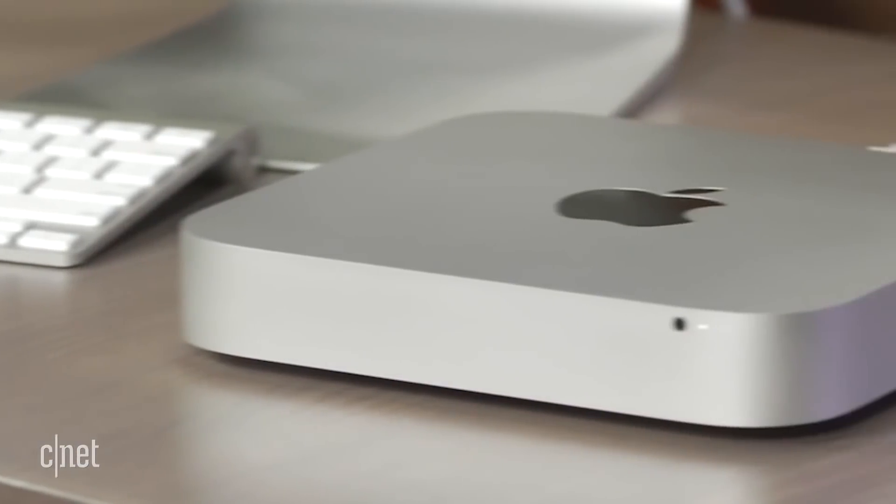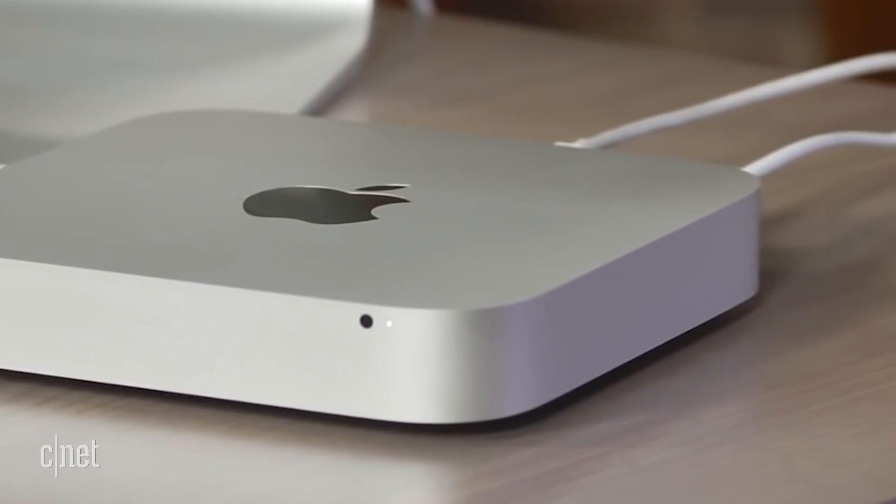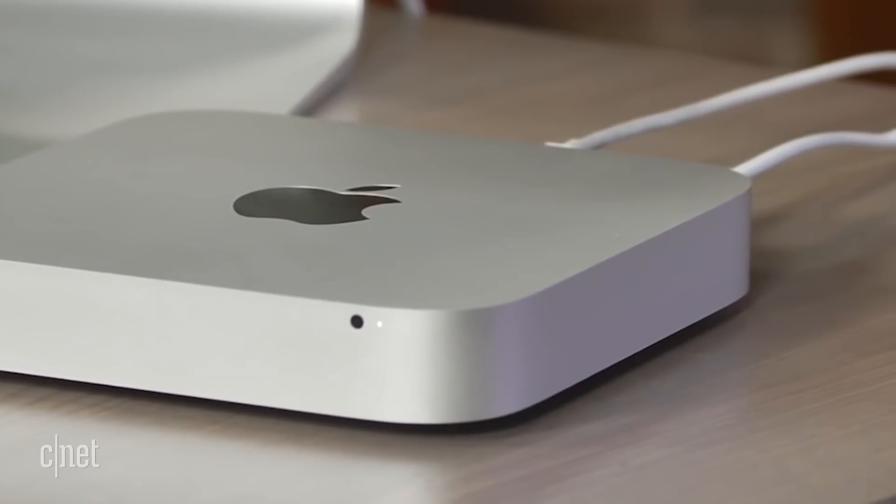The Mac Mini could finally get a refresh as well, with new storage options and a better processor, but this is all going to raise the price, and it's probably going to cost more than the $500 that it costs right now.